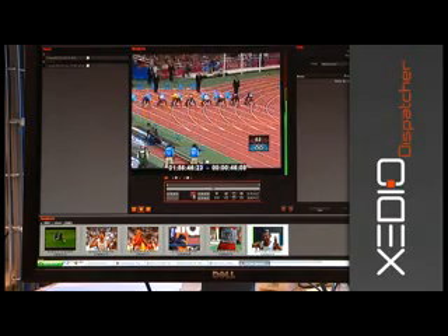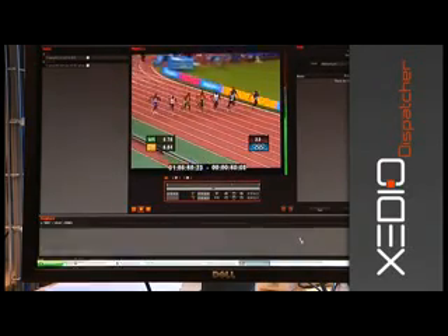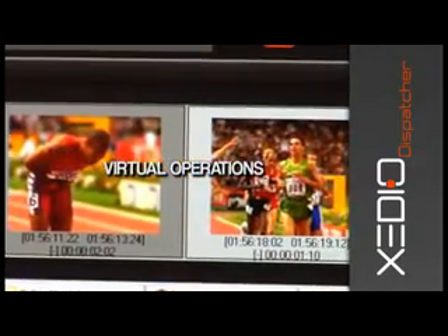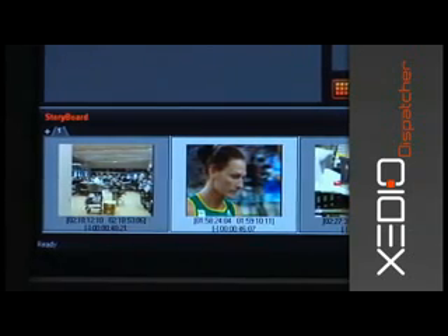All XDCAM and P2 clips can be instantly reviewed and virtually re-clipped. Just set new in and out points and create a totally new and virtual clip. Users can also instantly chain together several clips in the virtual timeline, play or modify the result and send the playlist as a new clip.